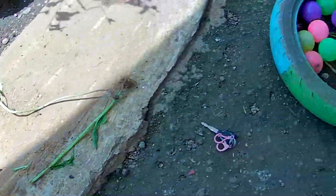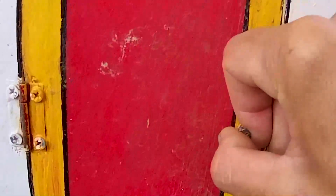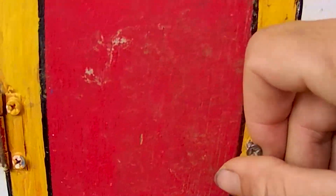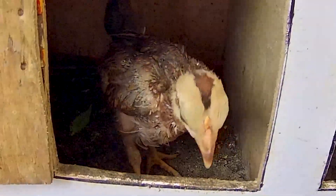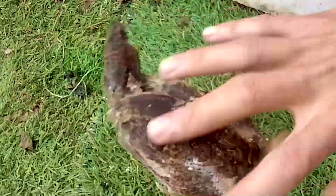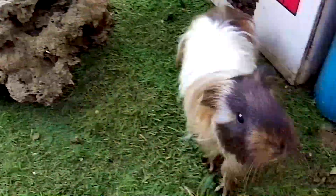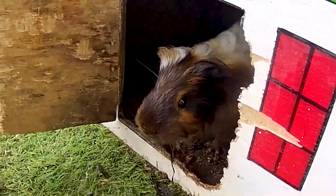Ayo, saatnya kita melanjutkan lagi membongkar pintu yang berwarna merah ini guys. Kira-kira di pintu merah ini ada seekor hewan apa? Wow, ternyata di dalamnya ada seekor anakan ayam! Ternyata ini seekor anakan ayam KT teman-teman. Guys, ternyata marmut itu kabur lagi!